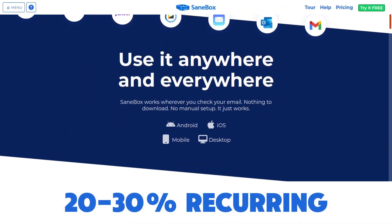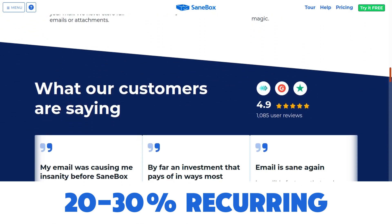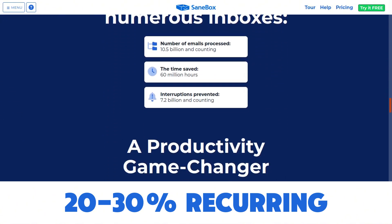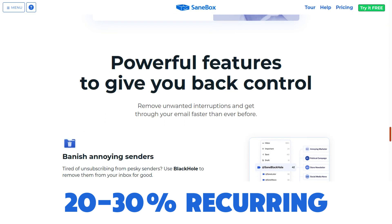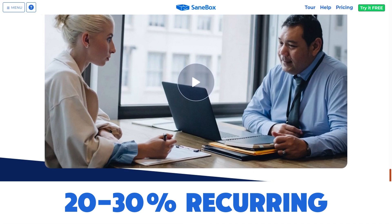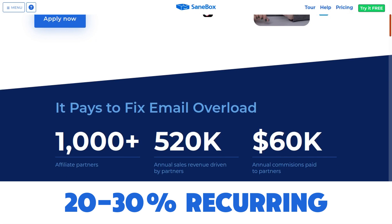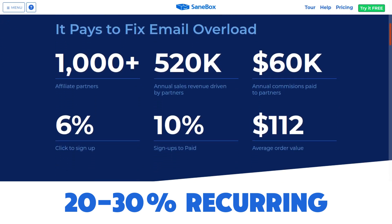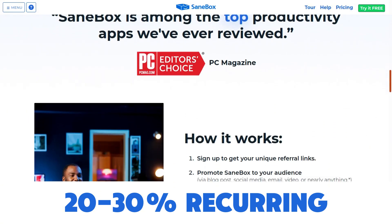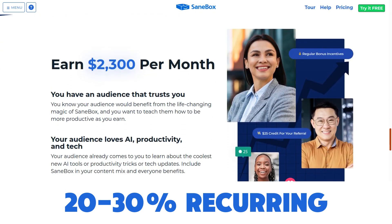Then we have SaneBox, an AI email management service that creates a distraction-free inbox and can connect with whatever email client you use. It saves you a lot of time by removing all the clutter in your inbox. Their affiliate program pays 20% to 30% recurring commission for the lifetime of the account. The cookie length is 90 days, and it's on the PartnerStack affiliate network. You can get paid out via PayPal, Stripe, and wire transfer.